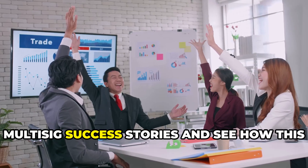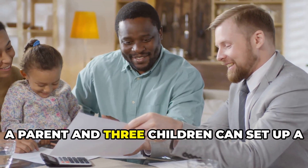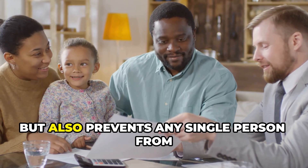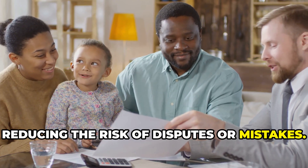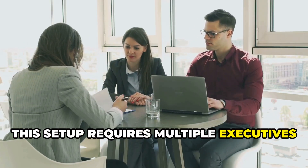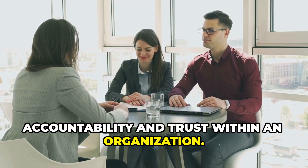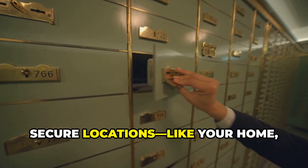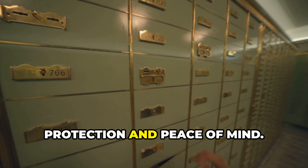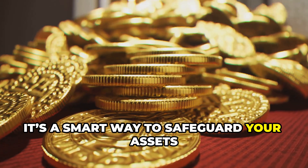Let's look at some real-world multi-sig success stories. In a family inheritance scenario, a parent and three children can set up a 2-of-4 multi-sig wallet, meaning any two members must agree to access the funds — ensuring fairness and preventing any single person from acting alone. In the business world, companies often use 3-of-5 multi-sig wallets for treasury management, requiring multiple executives to approve every transaction and making fraud much harder. For personal cold storage, you can keep keys in different secure locations — your home, a bank safety deposit box, and with a trusted family member — protecting against theft, accidental loss, and even natural disasters.